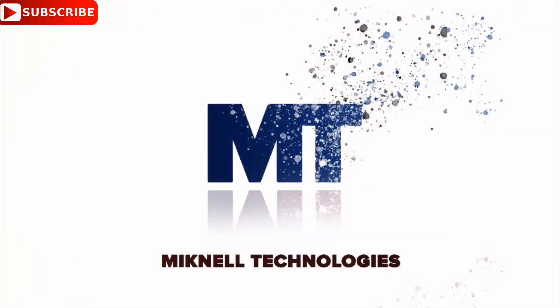Alright guys, thank you for watching. If you loved what you saw, kindly subscribe by hitting that bell icon to get more notifications from us. Have a good time. We'll see you next time. Bye.